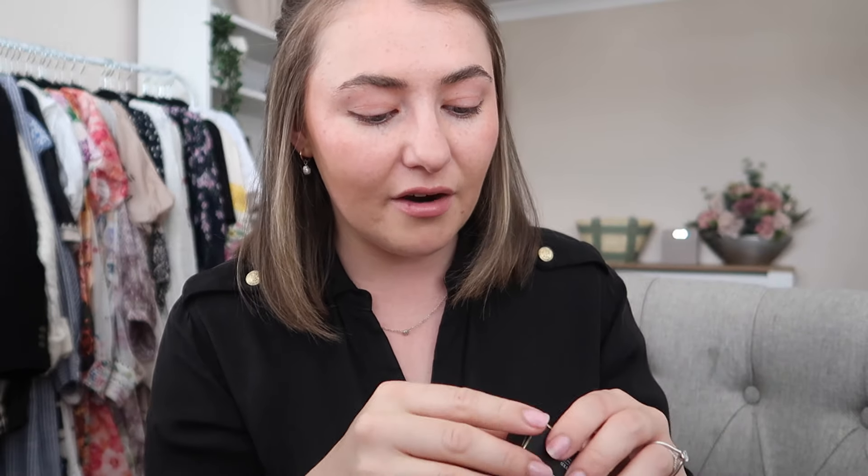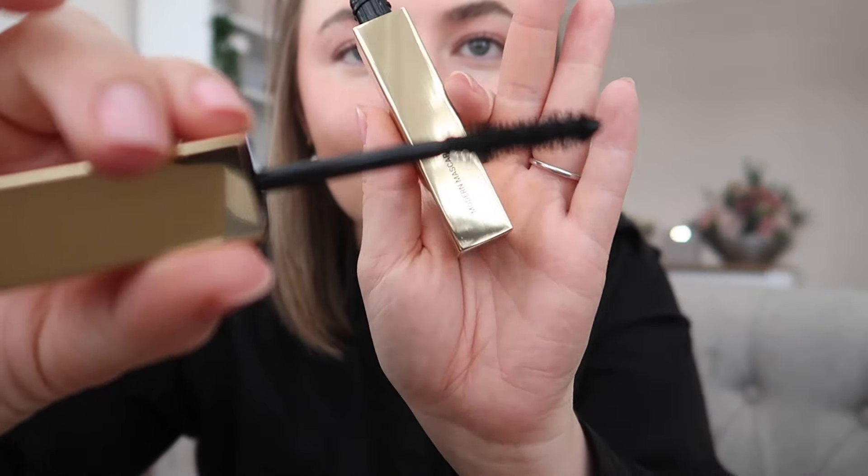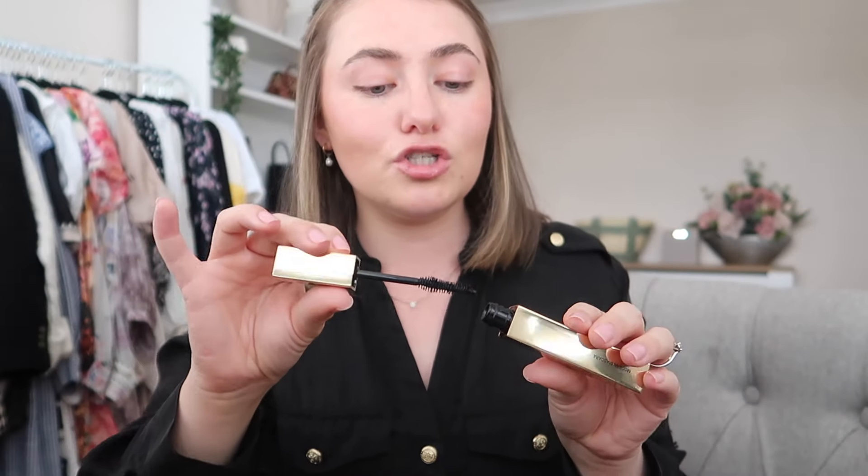Lastly, we have a new mascara to try. I've been giving my lashes a little bit of a break from LVL. My lash lady has said you do need to give yourself a little time in between appointments, otherwise it just doesn't sit as well on your lashes. So I've been looking into some lovely comfortable mascaras to wear. This is the Modern Mascara in Midnight Black — I've not really heard much about the Vieve mascara so I'm excited to give it a go. That packaging is just beautiful, it feels so weighty.